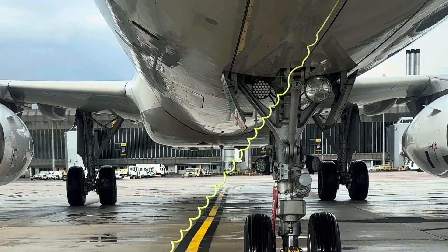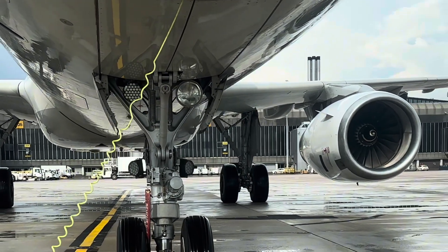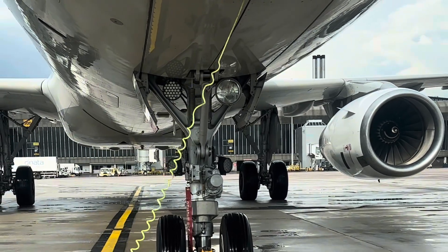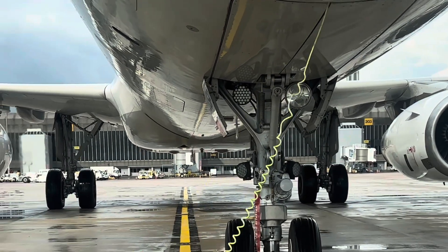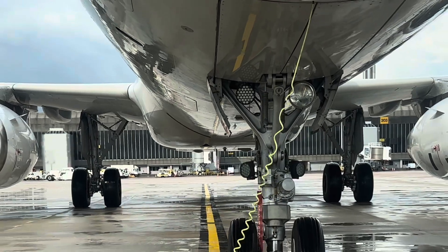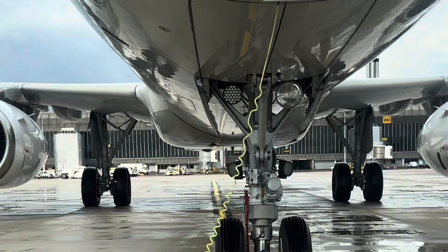Some planes have a system called reverse thrust, where parts of the engine redirect airflow forward to help slow the aircraft down after landing. However, this is not designed for reversing on the ground because it blows debris like dust, rocks, and dirt into the engines, which can cause damage. It creates a strong jet blast which is dangerous for ground crew and equipment, and it's not precise enough to safely maneuver the aircraft in tight airport spaces.